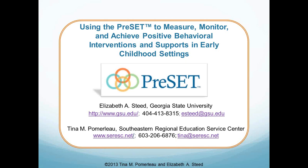Now I'd like to introduce our two speakers. Elizabeth Steed has more than 15 years of experience working with young children with disabilities and their families in preschool, kindergarten, and home settings. She is currently Assistant Professor and Program Coordinator of the Early Childhood Special Education Program in the Department of Educational Psychology and Special Education at Georgia State University. Dr. Steed is affiliated faculty in the Center for Leadership and Disability at Georgia State University and a faculty partner for their Leadership Education in Neurodevelopmental and Related Disabilities Program. She is also a member of Georgia's Early Childhood Comprehensive System, Georgia Quest for Quality Inclusion, and the Metro Atlanta Preschool Consortium.